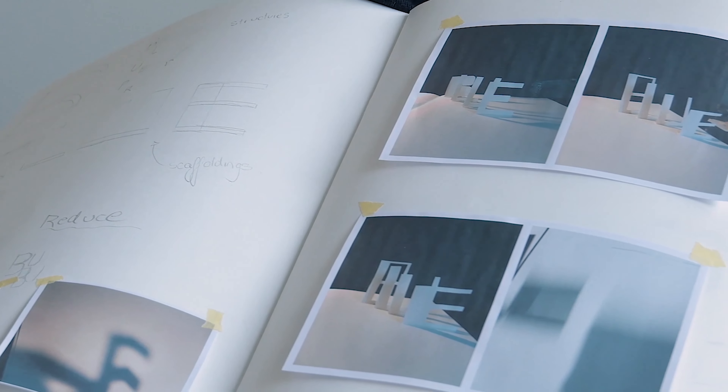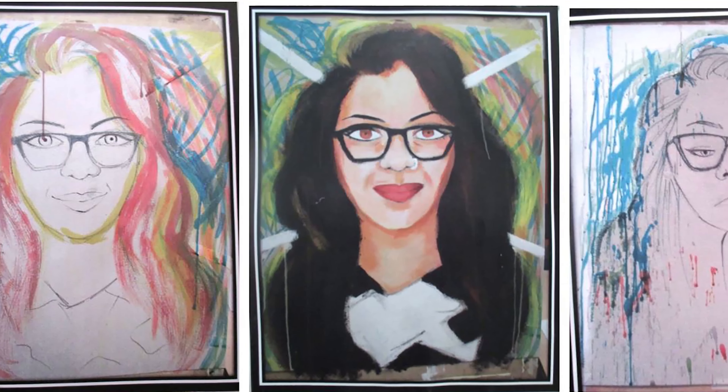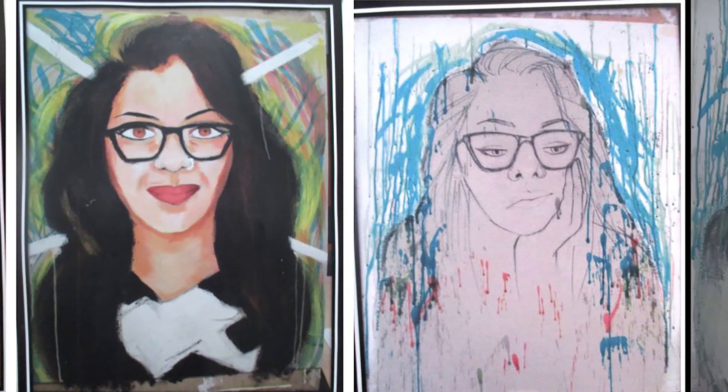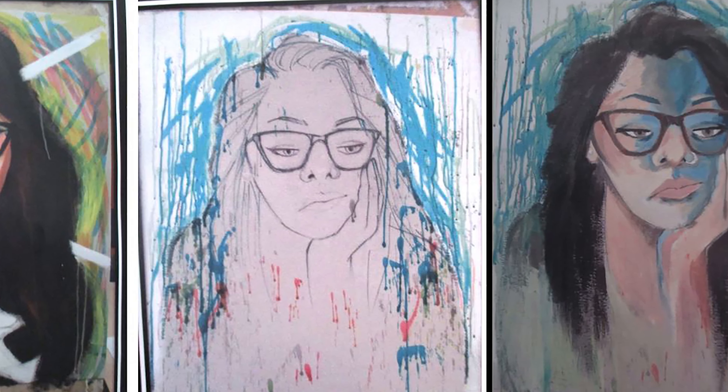My top tip for making a portfolio is not to stress about how perfect it looks. I know when I was making my portfolio, I was making sure it was the best photo and the best picture I'd done. I kind of wish I was a bit more messy about it, and just showed who I was as an artist. Not being perfect is a good thing to show in your portfolio, because it shows: this is me, this is my mistakes, but this is also what I use to go further.